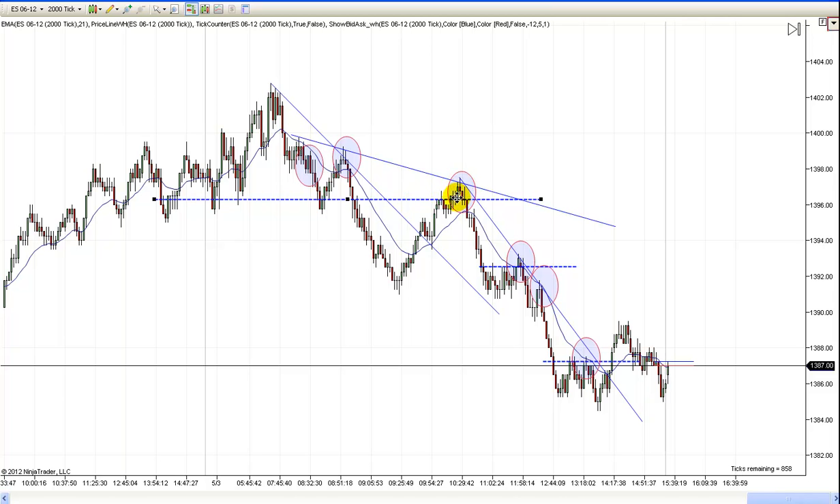This was a failed break higher. You had this double top, and this is just a failed breakout — a two-legged pullback to retest this breakout area, and then prices started their next leg down. This is really one big trend down right here, so just be aware of that.